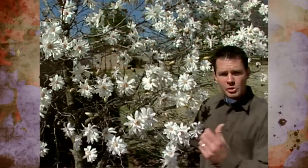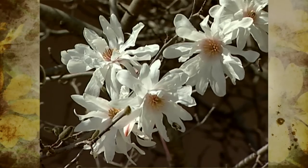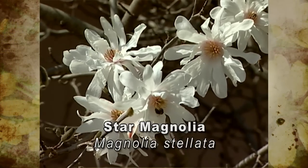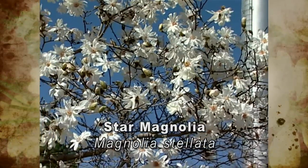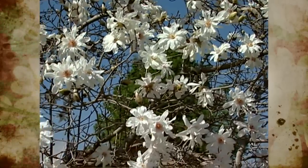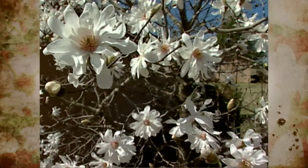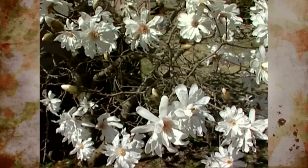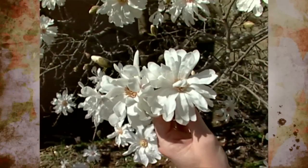Similar to the Saucer Magnolia is the Star Magnolia — it has flowers that appear on the tree before the leaves come on, and it's a little bit smaller. It will max out at about 12 to 14 feet tall and about 12 to 14 feet wide. I personally like the Star Magnolia more because it doesn't seem to be bothered as much by a few light frosts — the flowers don't end up freezing as badly as the Saucer Magnolias do.